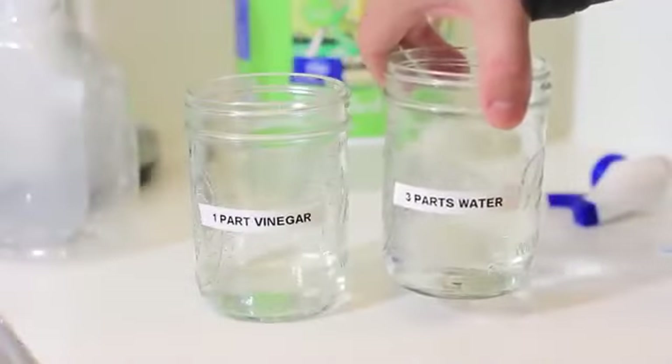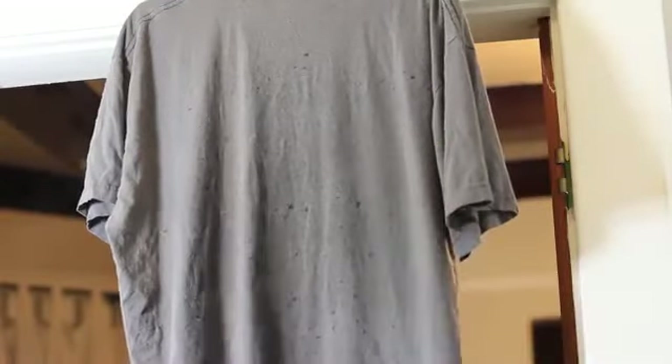Need to get some wrinkles out of your clothes in a pinch? Pick a spray bottle and add one part vinegar and three parts water. Mist the clothing and let it hang for a few minutes. After drying, you'll see that most of the wrinkles have flattened out.